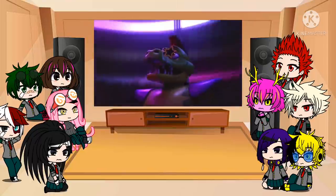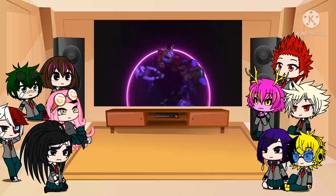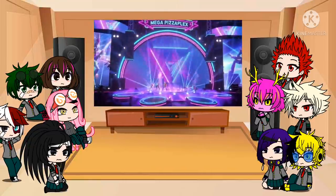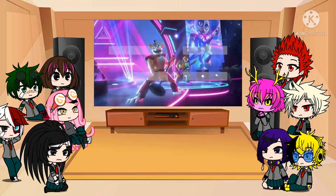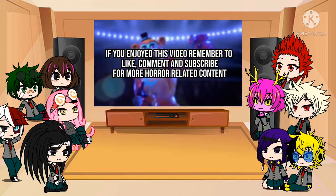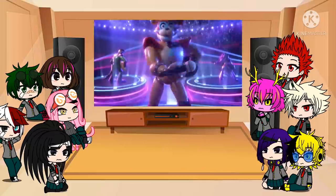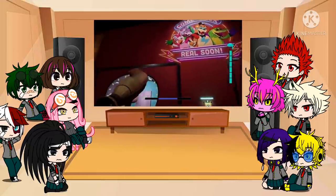And on that sinister note, we reach the end of this comprehensive look at each and every animatronic from Five Nights at Freddy's Security Breach. I hope you enjoyed this video and found it both entertaining and informative. If you did, remember to leave a like, comment down below and of course subscribe for more horror related content. Thanks for watching and I will see you on the next video.